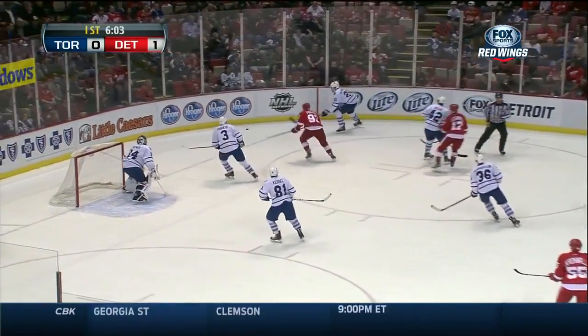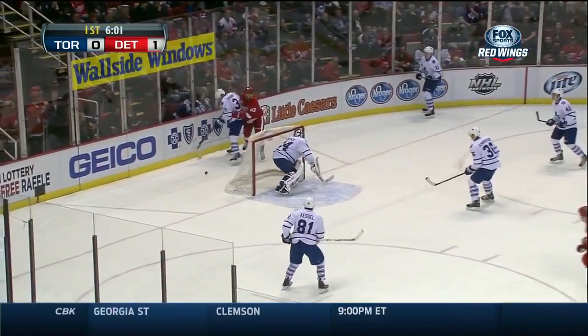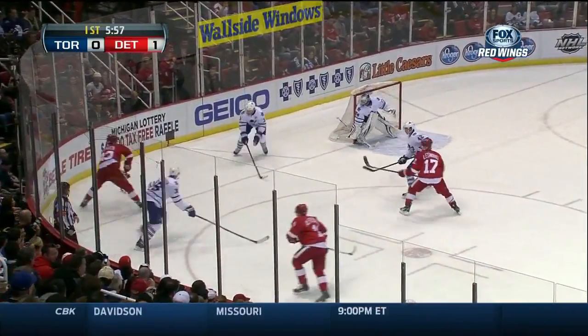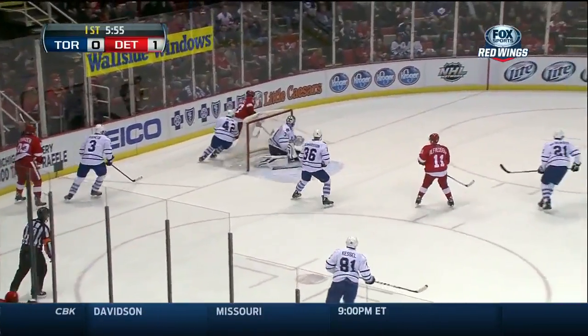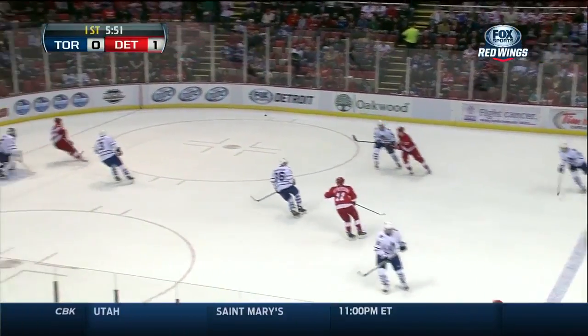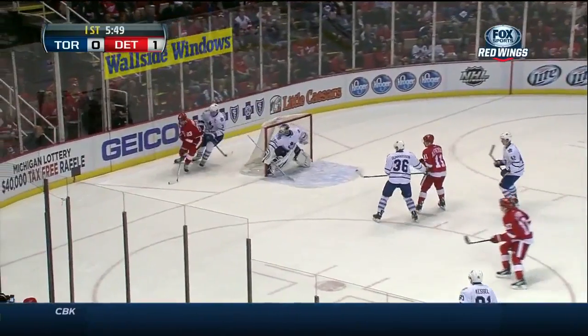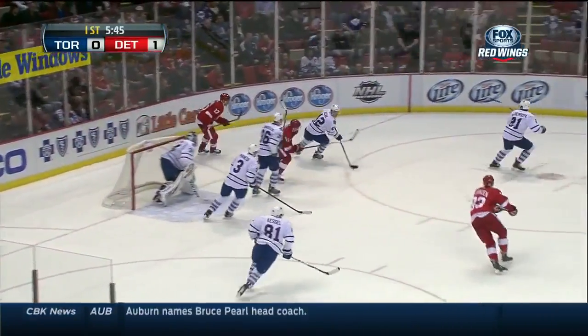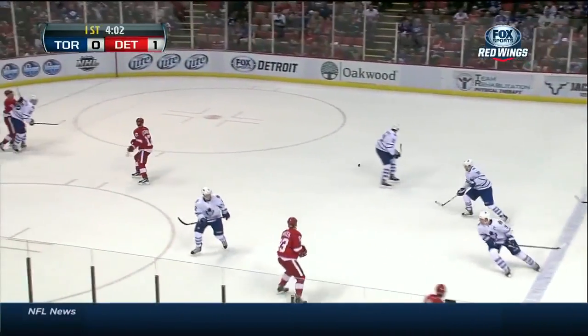Pretty good separation there by those guys in the Leafs' zone. The Leafs are a little bit guilty of standing around and allowing some odd-man rushes. Franzen in behind for Leguan. Red Wings have been quick on the puck tonight. Franzen in back of the goal. Got it through to Leguan in tight quarters. Tyler Bozak, showing his strength there.